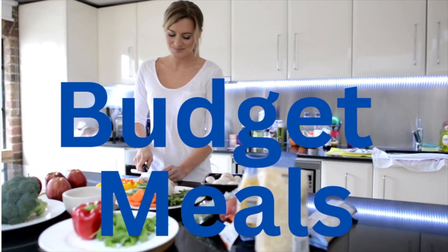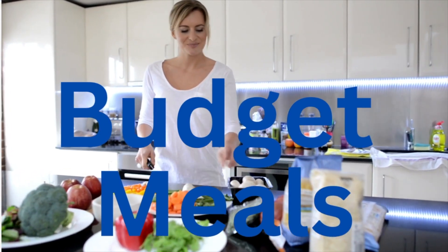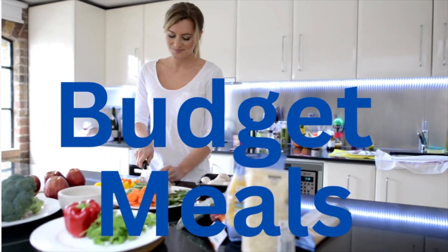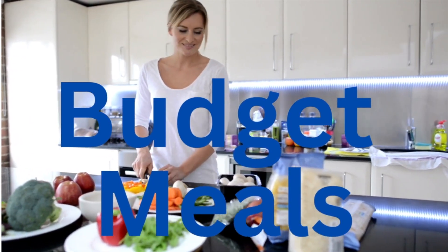Hi guys. I've been off my usual schedule with my budget meals due to my health issues and moving to a new apartment.